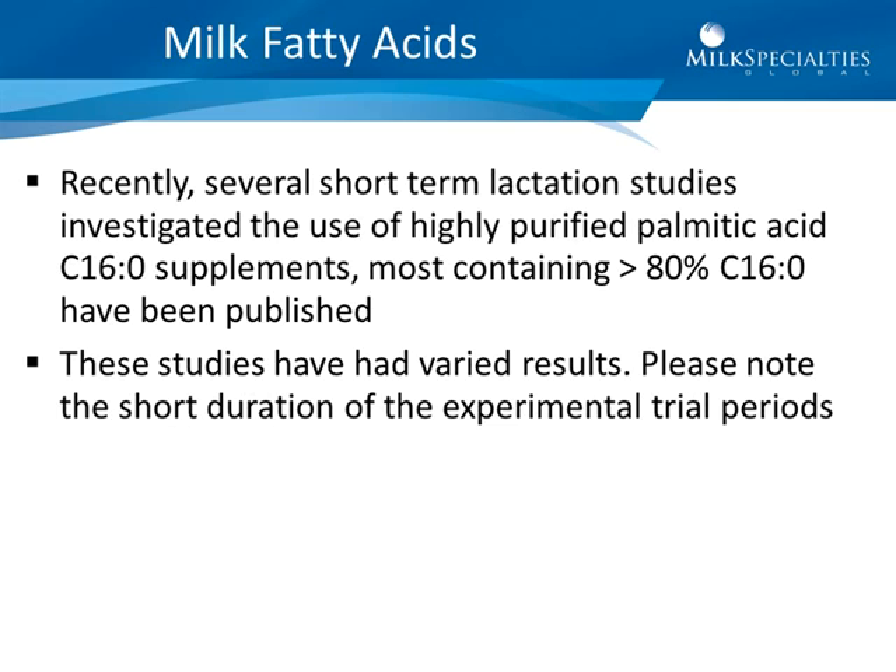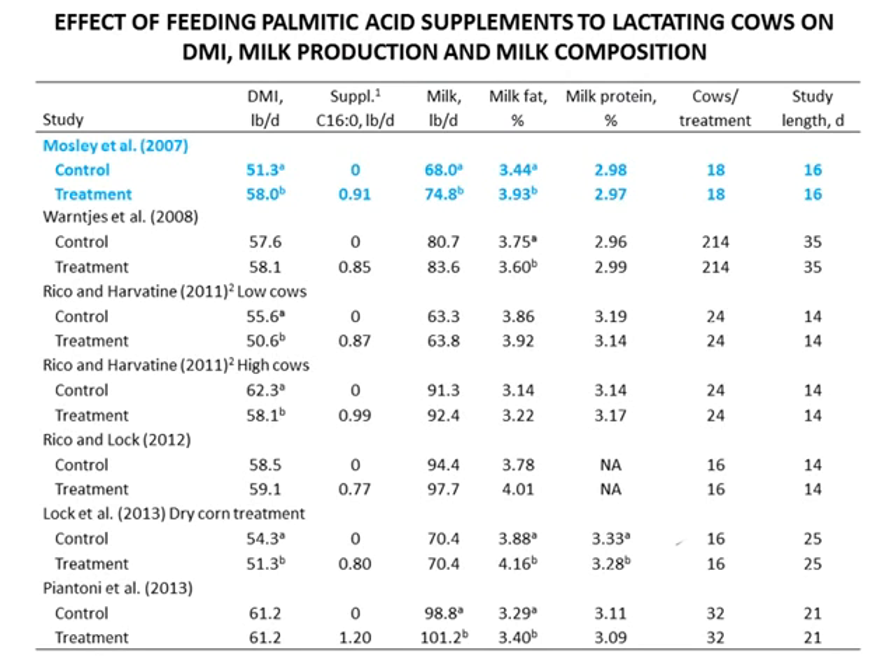Recently, several short-term lactation studies investigated the use of highly purified palmitic acid, mostly containing 80 percent or greater palmitic acid, and these have been published with varied results, shown in Table 2. Please note the short duration of the experimental trial periods. The Mosley study done in 2007 had a large increase in dry matter intake which has not been explained and has not been observed in any other study. Feeding about 0.91 pounds of total palmitic acid, they received a significant improvement in milk yield and in milk fat percent — the study length was 16 days, very short-term.